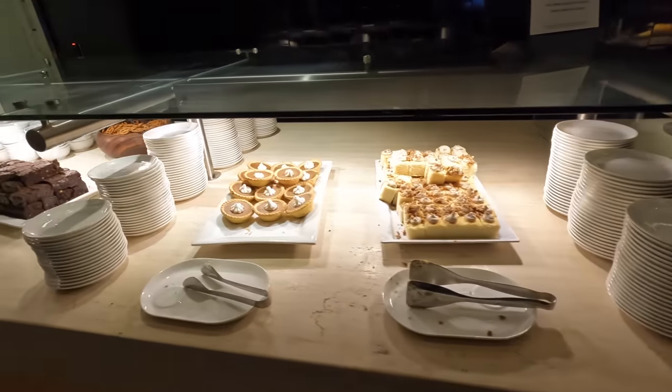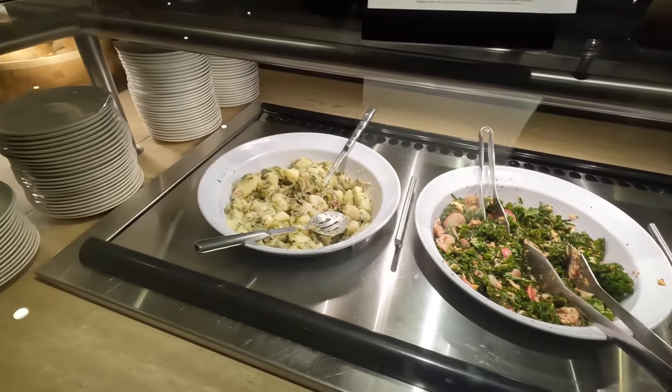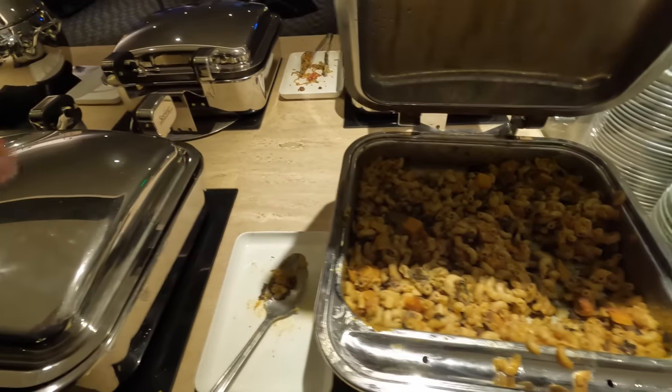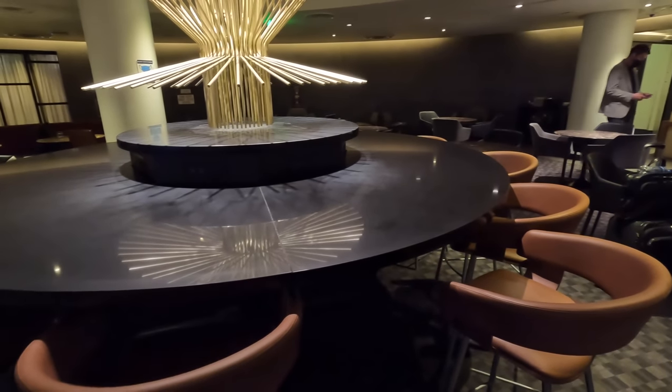There was a buffet including both hot and cold options: potato and leek soup, Asian noodles with honey chicken, veggies, sesame and soy, spiced cauliflower, and mac and cheese with pumpkin, mushroom and parsley. I'm usually a bit meh about this type of mass-produced food but it actually tasted pretty good.